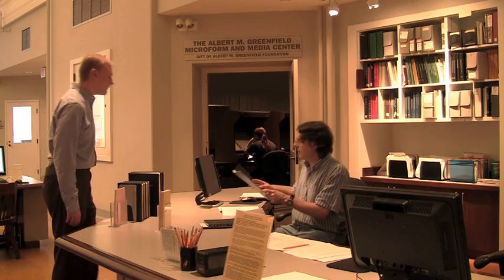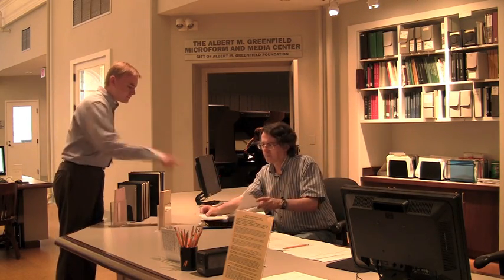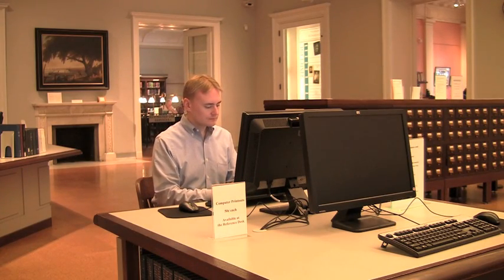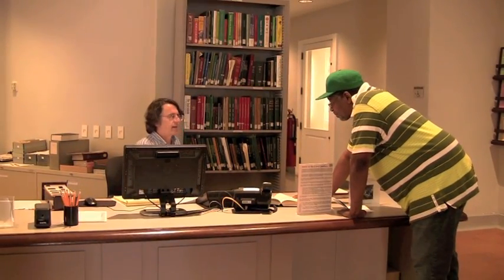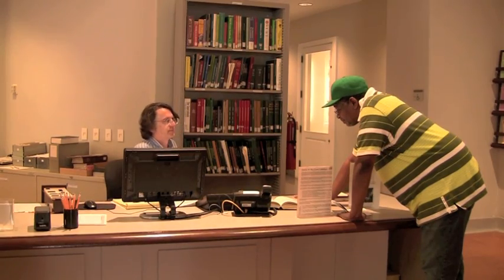When you enter the library, stop first at the reference desk. Here a librarian will be happy to answer your questions and help you get started. You can search our online catalog to research the collection and find the call numbers for the items you are looking for. Additional information is located in our card catalogs. If you have any questions about conducting research or items you are looking for, please take advantage of our friendly and knowledgeable staff at the reference desk.